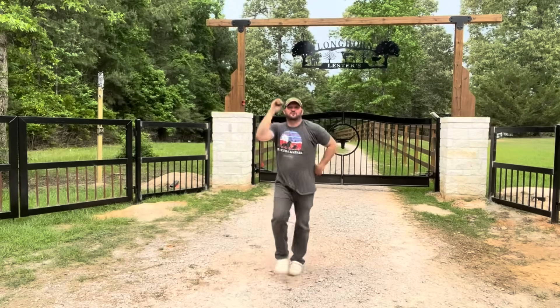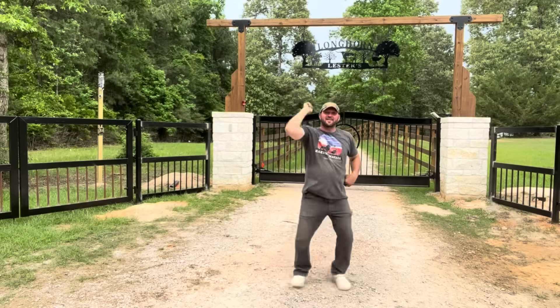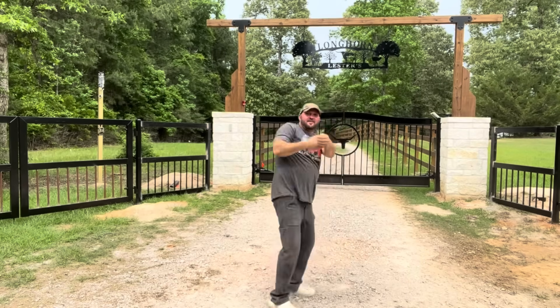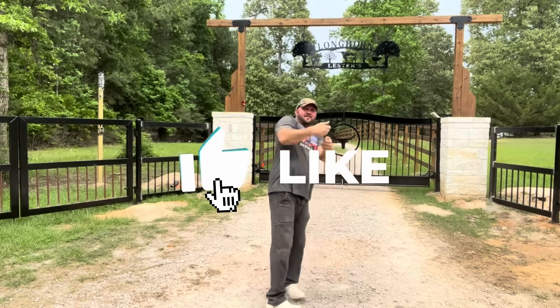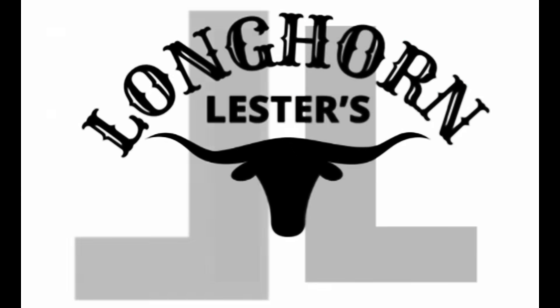Don't let your troubles fester, come watch Longhorn Lester! Something like that.